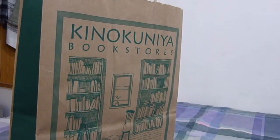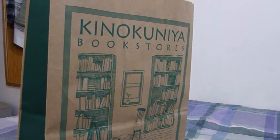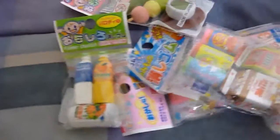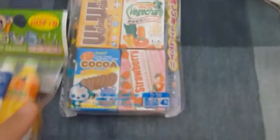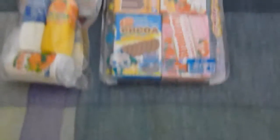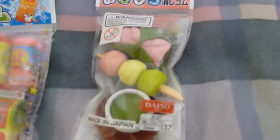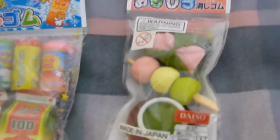So here's the stuff that I got from Japantown. First off, I got these erasers. There are like no snacks — there's erasers in them. I really like them. They're cute. And there's mochi there on a stick.